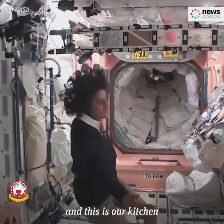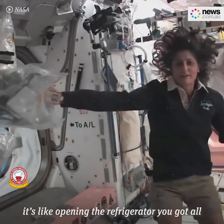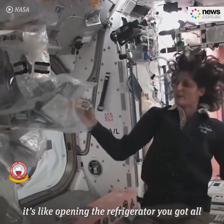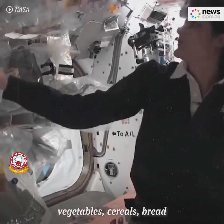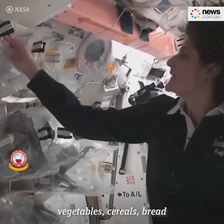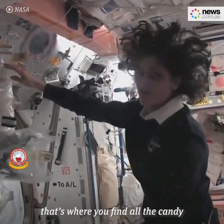And this is our kitchen. You might notice there's all sorts of foods here — it's like opening the refrigerator. You've got all your different stuff that you want to have: drinks, meats, eggs, vegetables, cereals, bread, snacks. And that's a good place — that's where you find all the candy.